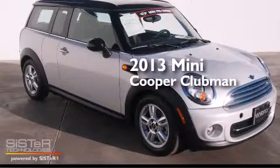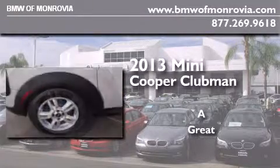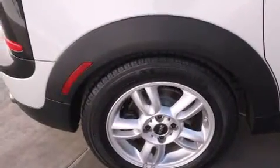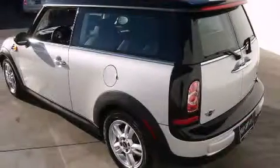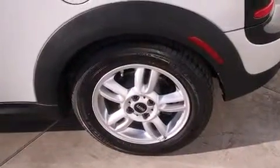This is a 2013 Mini Cooper Clubman. Features include traction control and stability control systems, air conditioning, a push button ignition, a leather wrapped steering wheel, side impact airbags, three-point rear seat belts, and a split folding rear seat.